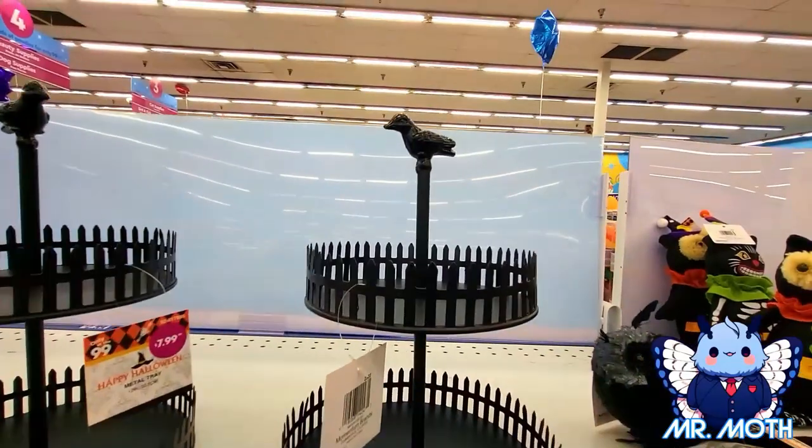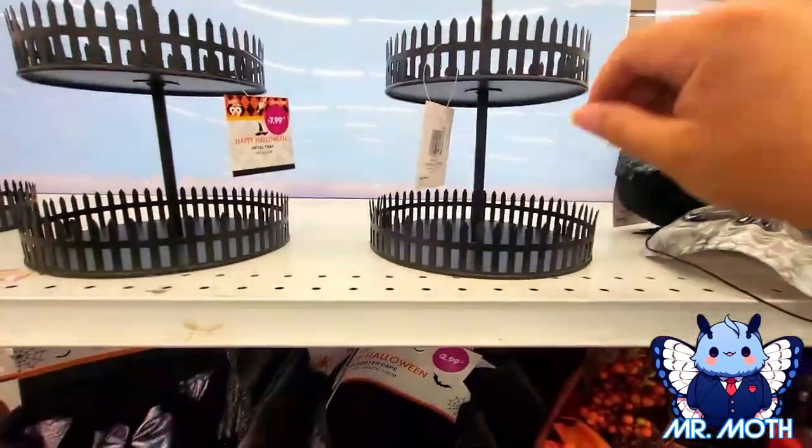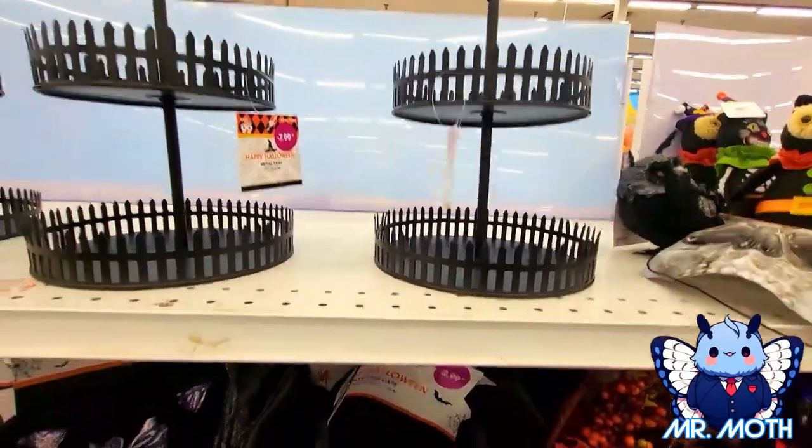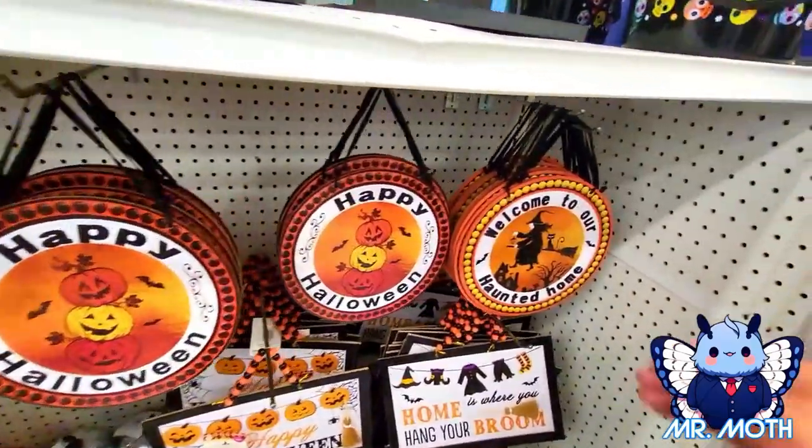This is called a metal tray and it has a crow on top — looks pretty neat, put some stuff in there. This one is 7.99. All right, working our way over here — we got some signs. This one right here says 'Welcome to Our Haunted Home,' pretty cool design. I like the witch with the cat.